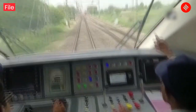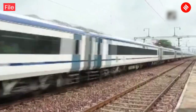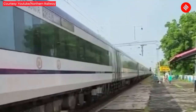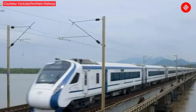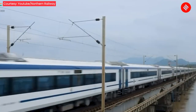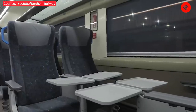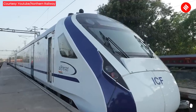Vande Bharat 2.0 trains can reach a speed of 0 to 100 km per hour in just 52 seconds, and a top speed of up to 180 km per hour. The trains weigh around 392 tonnes, 38 tonnes lighter than the previous versions. They also have a better riding index of 3.26 at 180 km per hour, improved from the earlier 3.87.